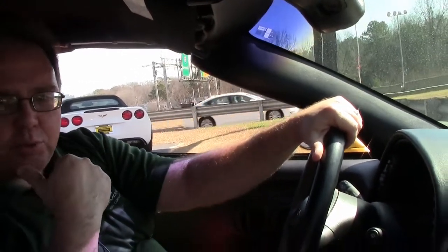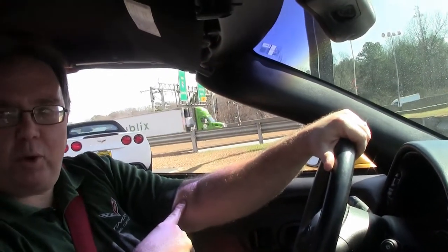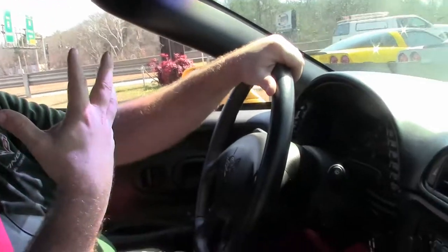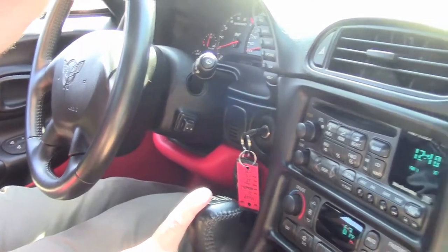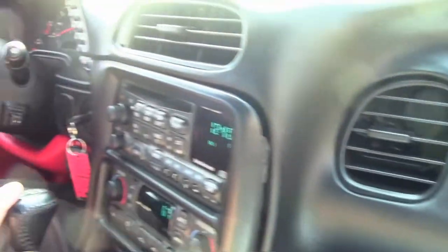Folks, the fifth generation car is probably one of the best values out there. This is a one-owner car with only 24,000 miles on it. Very unique color combination with a yellow with a beautiful red interior. A manual transmission in a 2003. Just a very, very nice example of a fifth generation car that is very well-priced.